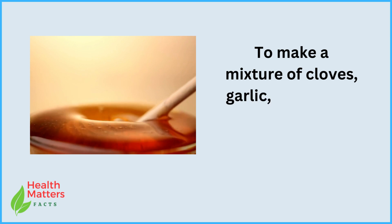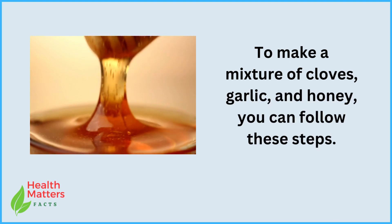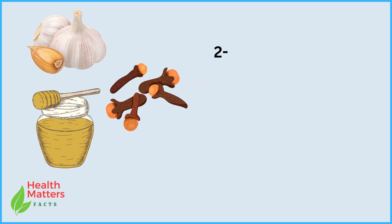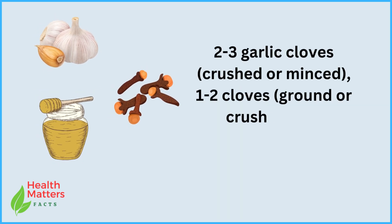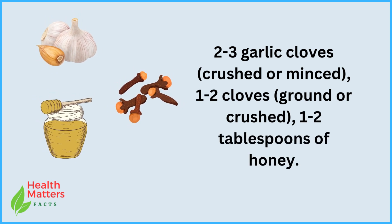To make a mixture of cloves, garlic, and honey, you can follow these steps. Ingredients: 2-3 garlic cloves, crushed or minced; 1-2 cloves, ground or crushed; 1-2 tablespoons of honey.